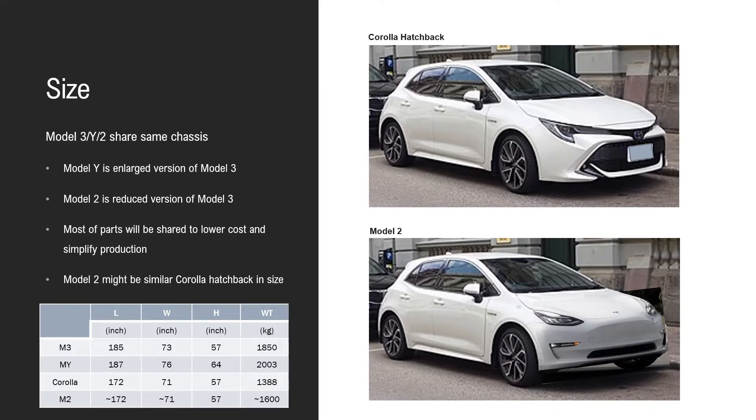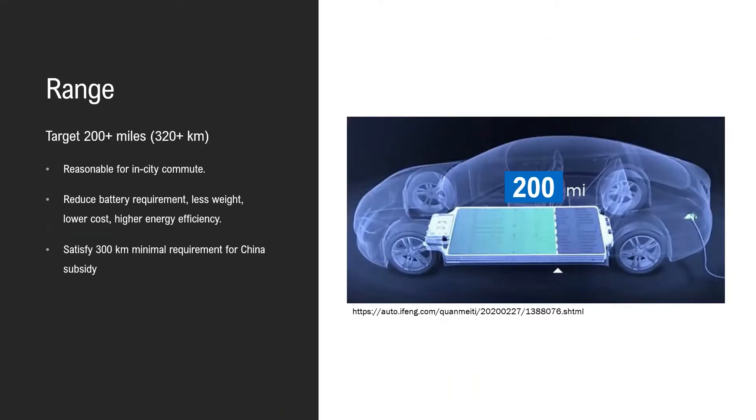The weight will also be lighter than Model 3. Model 2 will likely have about 200 miles range, which is about 320 kilometers — very reasonable for in-city commute. This means reduced battery requirement, less weight, lower cost, and much higher energy efficiency.